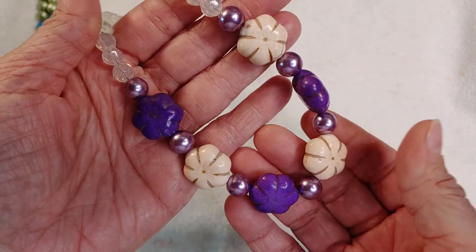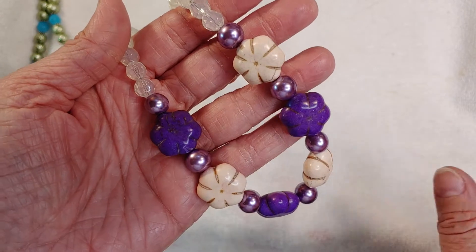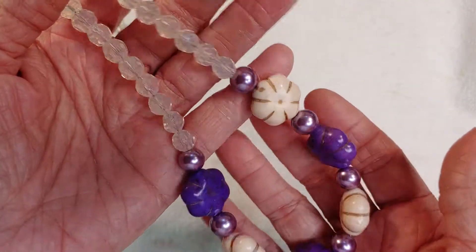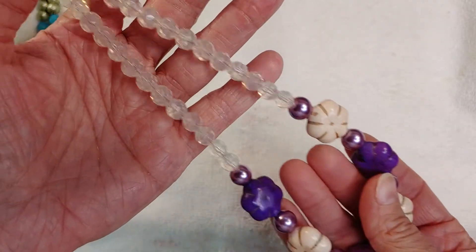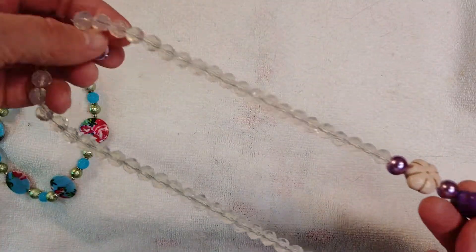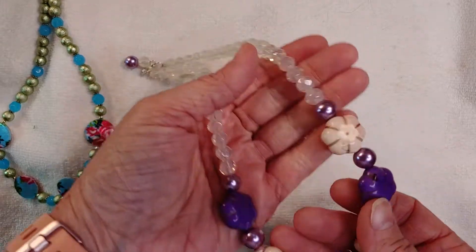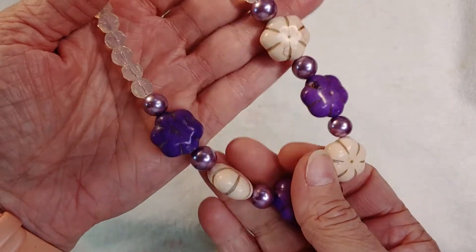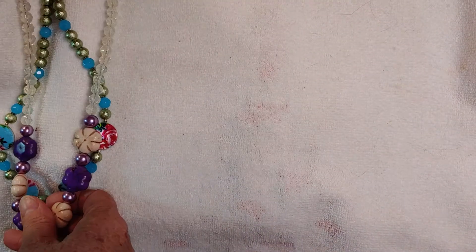This necklace is a very close second to being my favorite. There is some weight to it — it's quite hefty — but I absolutely love how it looks with all these clear beads up the sides and just this focal section down at the bottom. Absolutely gorgeous.